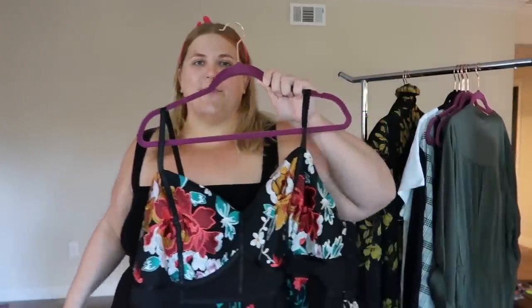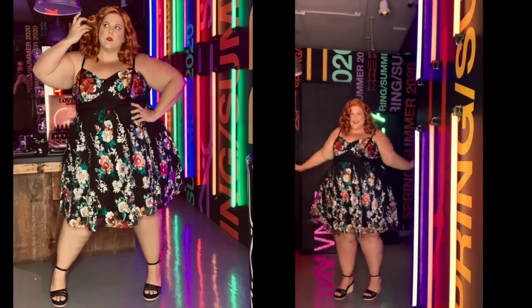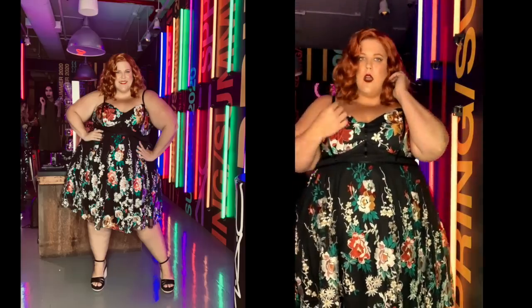And now you can see that transformation. Excuse my vanity for a moment, but I look freaking fantastic in this look. My hair is red because I am on fire — I am pure sex goddess in this look.